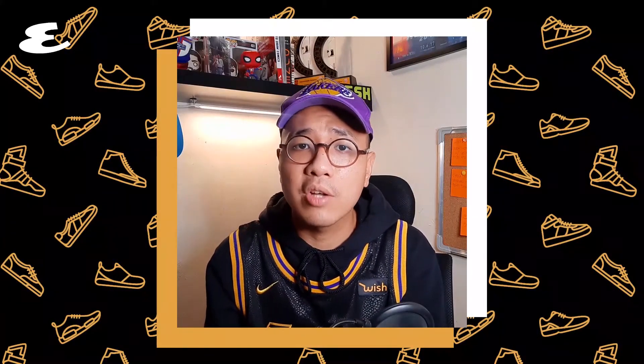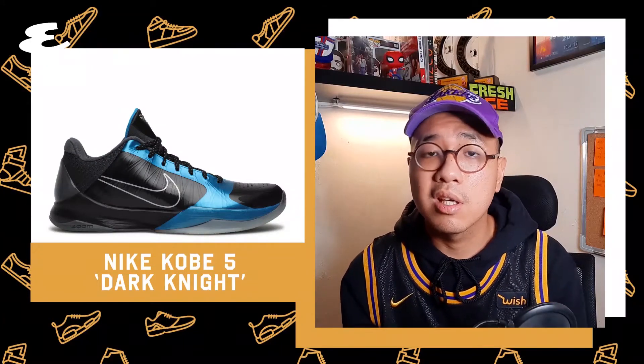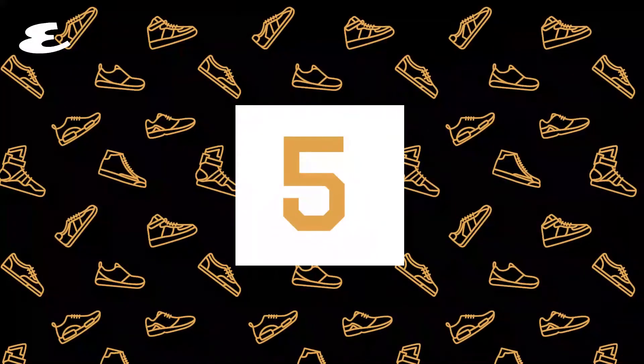Number 6. Obviously, the Joker wouldn't be complete without the Batman. Nike released the follow-up to the Chaos colorway with the Dark Knights. These look sleek as hell. Instant classic.